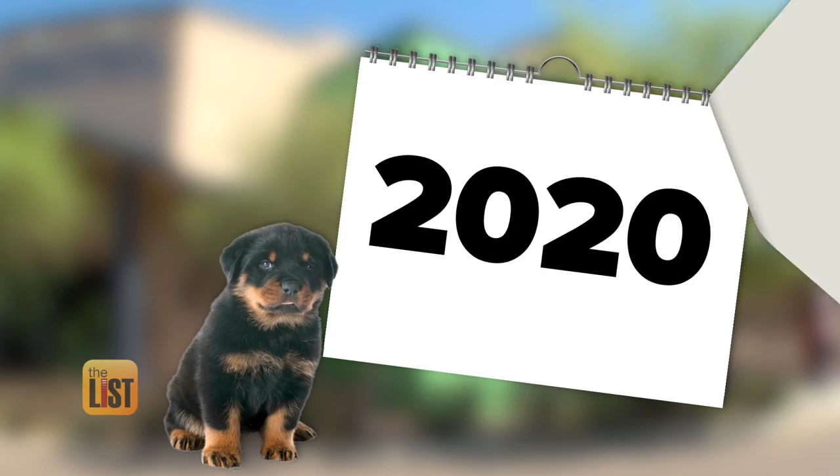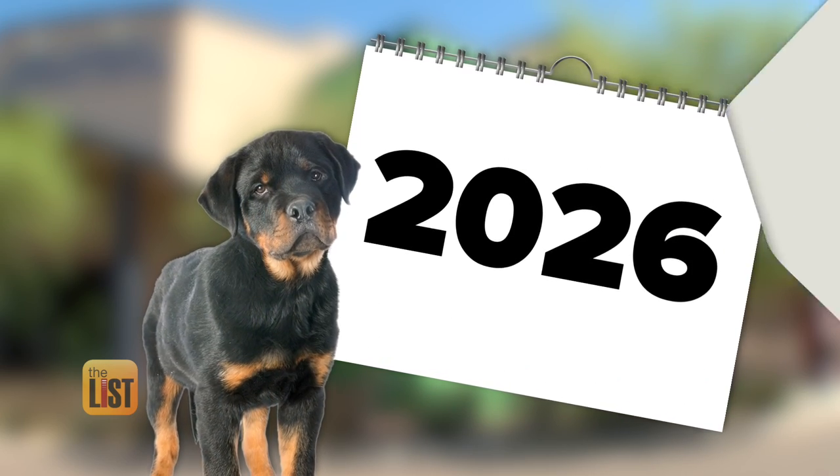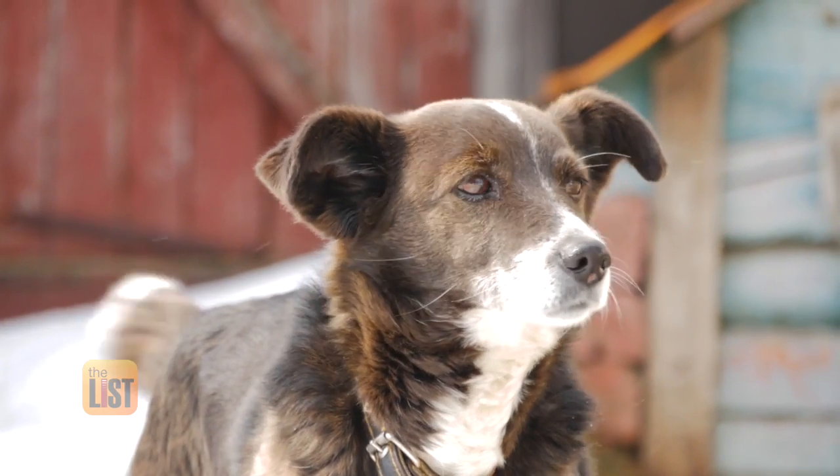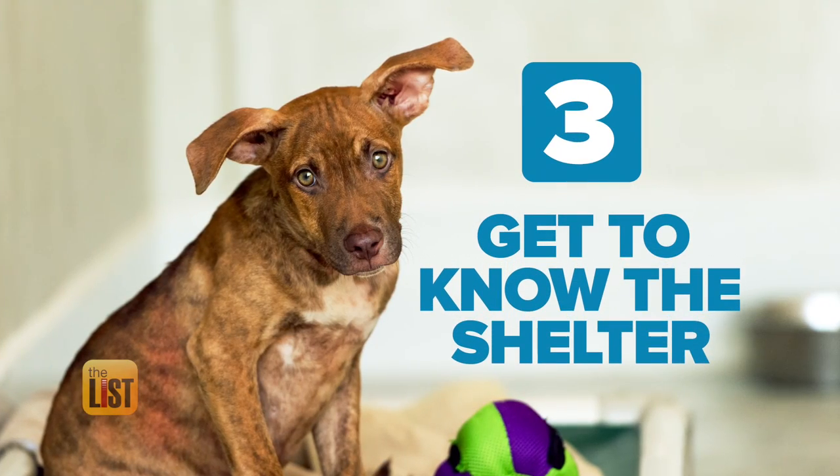Having that conversation with yourself and realizing what am I like now, what I'm going to be like in five years, what I'm going to be like in maybe 15 years when they're a senior dog. It doesn't have to factor into not adopting, it just means that you get to choose a dog that really fits that personality. When you think you're ready, adopting from a shelter has a lot of benefits.